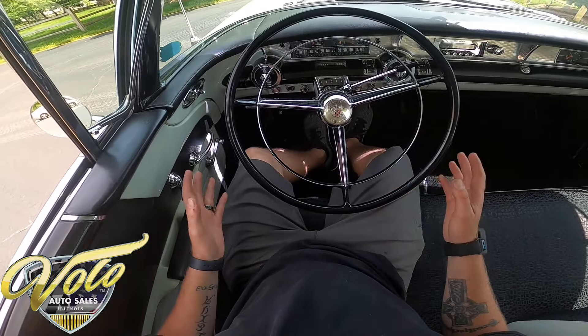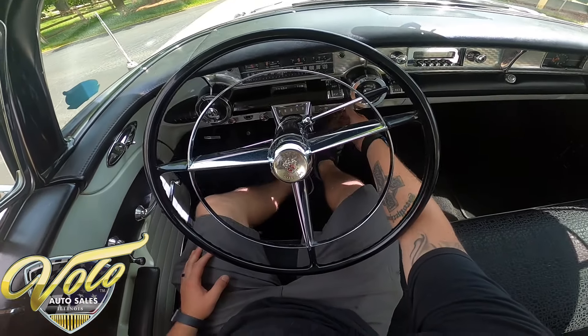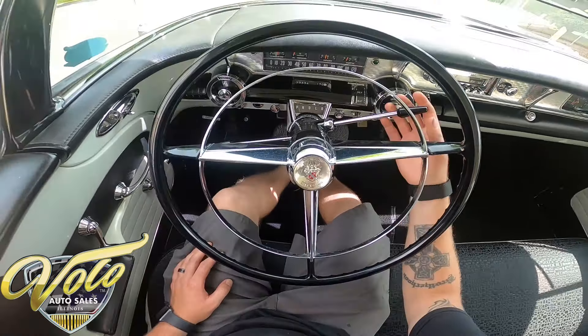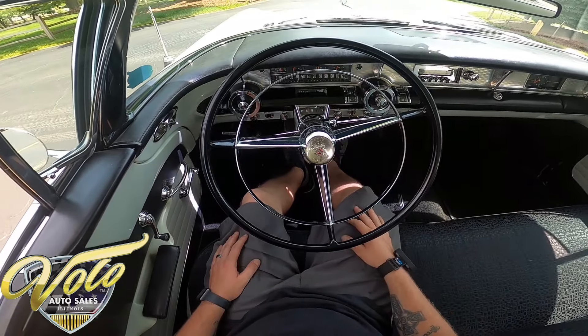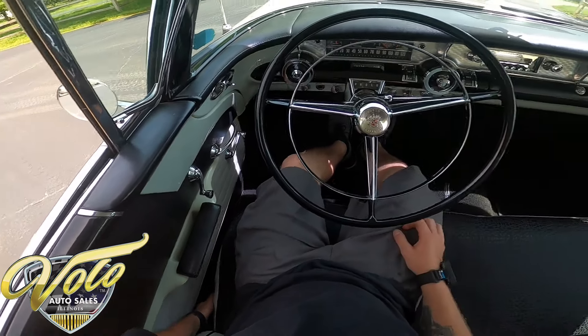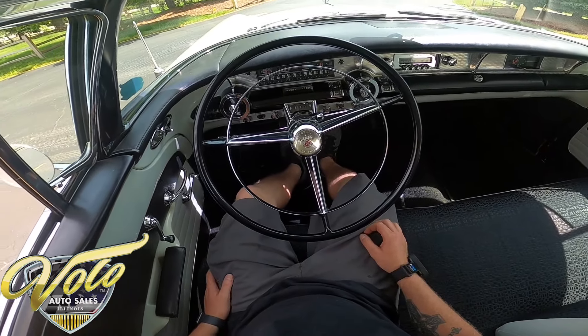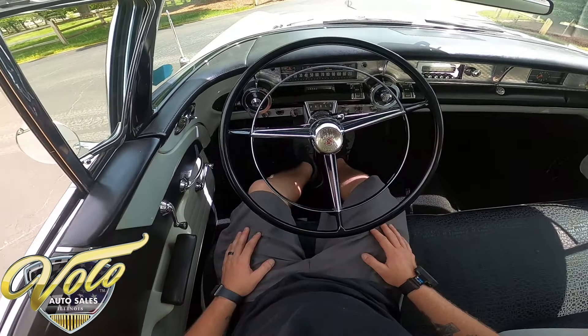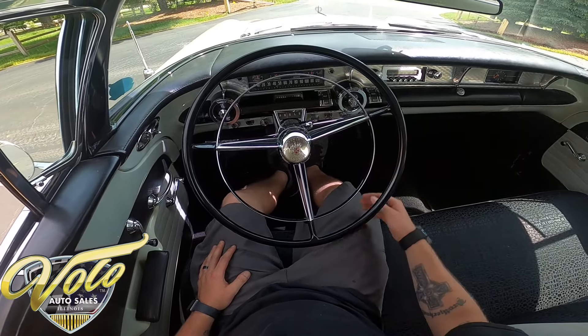What I like about starting these is it's different. First off, to the right is off. You put the key to the middle, make sure it's in neutral, and it starts right up that way. I love that cool feature. And there are no seat belts, so I'm not going to be buckling up for this one. But let's go ahead and take it for a ride.